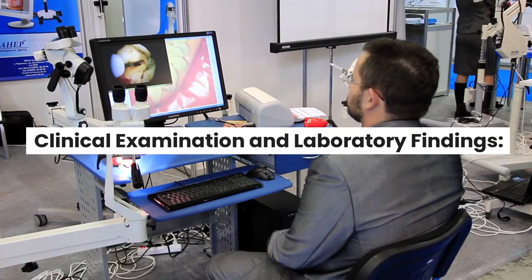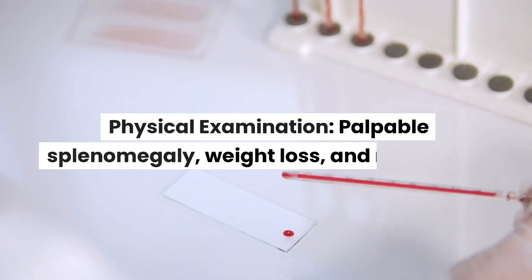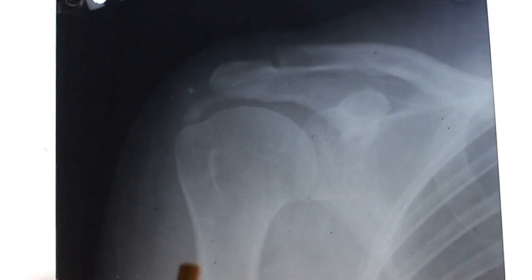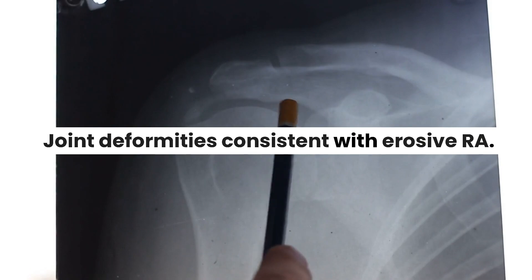Clinical Examination and Laboratory Findings. Physical Examination reveals palpable splenomegaly, weight loss, and mild pallor, along with joint deformities consistent with erosive RA.